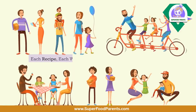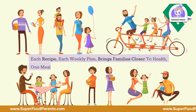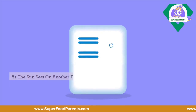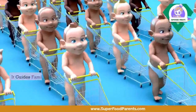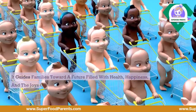The Super Supper's Playbook sets the stage for NutriVille's nutritional renaissance. Each recipe, each weekly plan, brings families closer to health, one meal at a time. It's not just about cooking — it's about being health heroes for their loved ones. As the sun sets on another day in NutriVille, the weekly planner stands as a symbol of hope, guiding families toward a future filled with health, happiness, and the joys of a well-prepared meal.